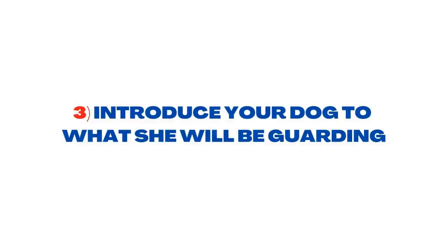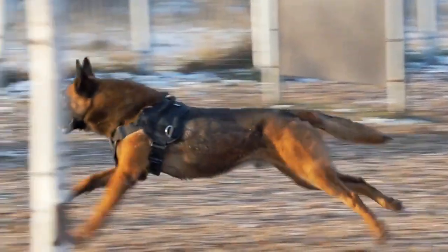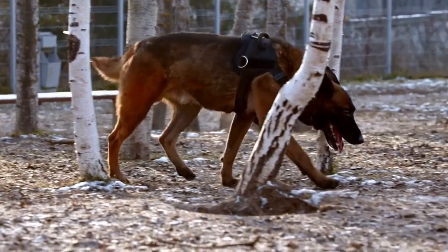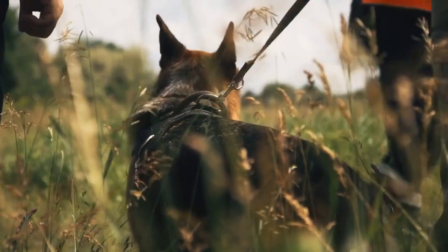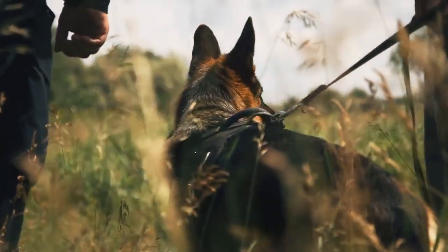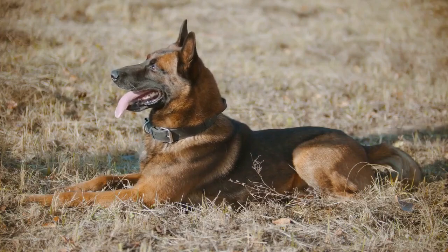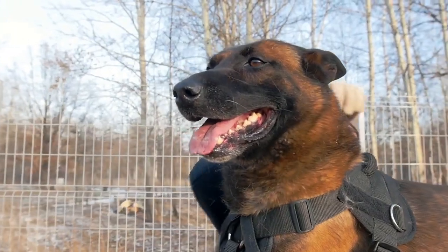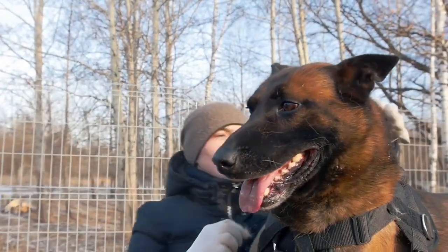Step 3: Introduce Your Dog to What She Will Be Guarding. For your dog to do her job correctly, she'll need to understand what she's going to be guarding. Your shepherd's natural instincts will help a lot during this process, so you may have an easier time than you think. You can introduce your dog to her object or space in a variety of ways, but one idea stays the same — helping your dog understand what's in her territory will be the most important thing. If your German Shepherd is meant to guard a person, she should first establish a bond with that person and may become naturally protective. For pups who are guarding a house, taking them on a walk around your home's perimeter will help hammer down the idea that your space is their space too.